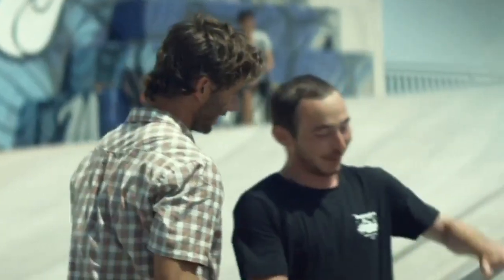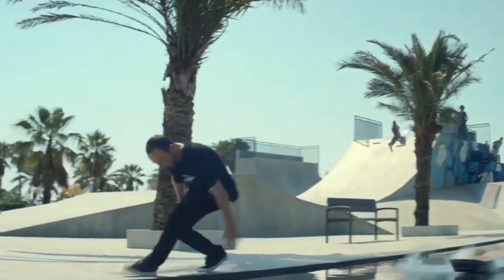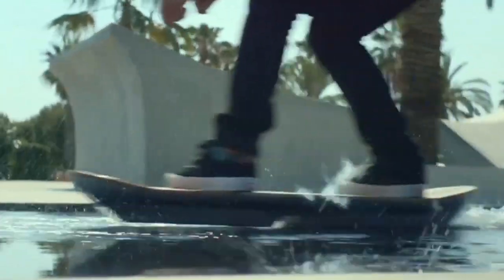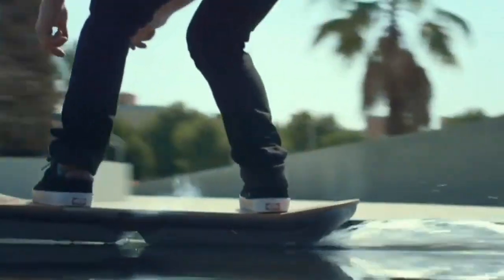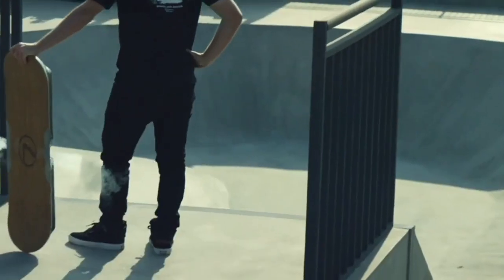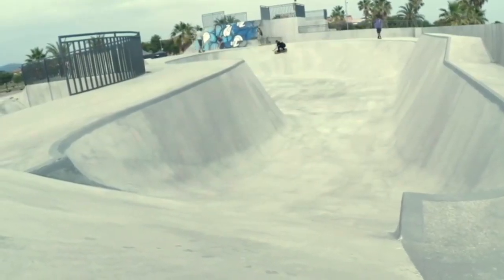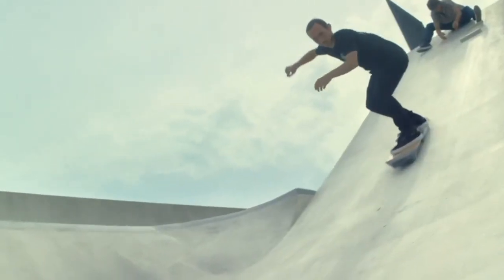However, Lexus used a trick. They built an unusual skate park in Barcelona specifically for the project. Under the surface, there were metal elements that allowed the hoverboard to work using powerful magnets and superconductors cooled by liquid nitrogen to about minus 323 degrees Fahrenheit. The Lexus creation weighs 25.4 pounds and needs 0.4 gallons of liquid nitrogen to refuel. The hoverboard was challenging to ride, even for professional riders.